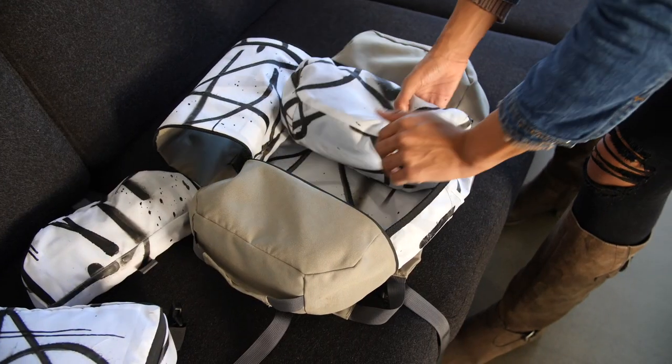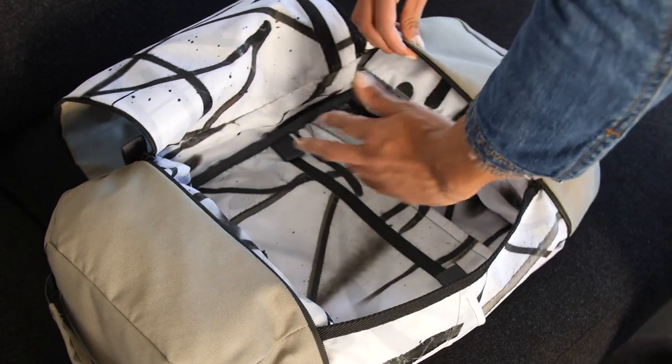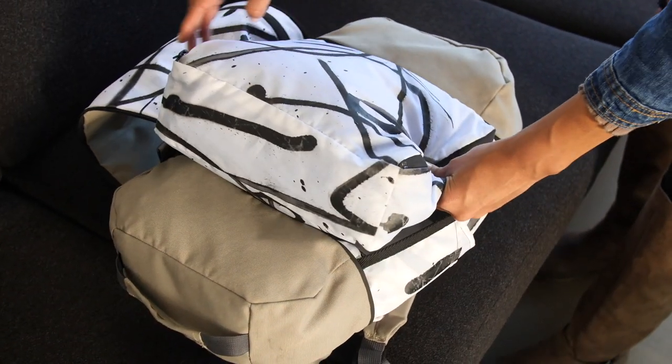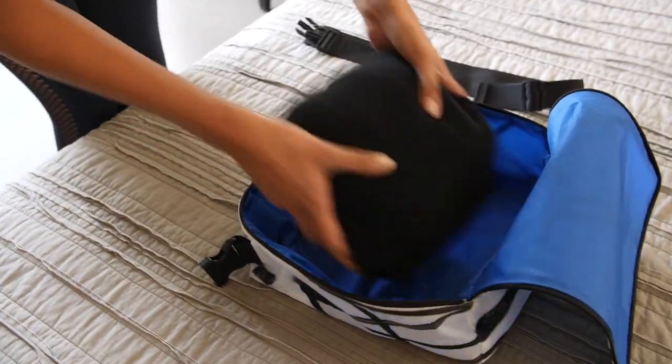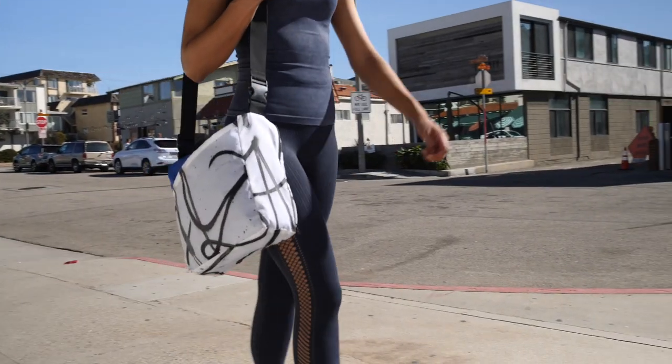The backpack is also reversible into a messenger bag that really shows off the art. We designed the backpack as a full travel set for people who love to travel. It was designed to work in synergy with multiple uses, so the small bag, the toiletry, and the mini messenger all fit perfectly for organizing your trip. Then when you want to go out for a day, you can grab the mini messenger, attach a shoulder strap, and take it out into town.